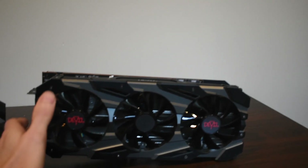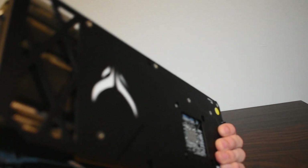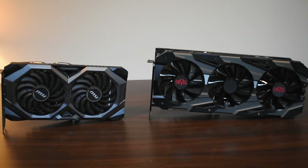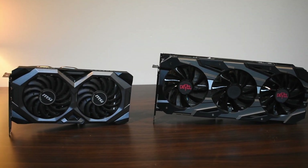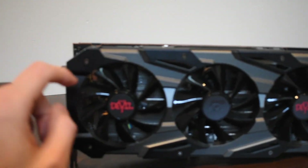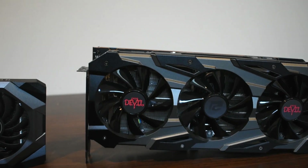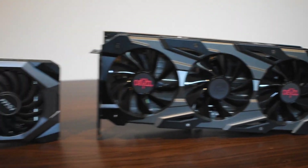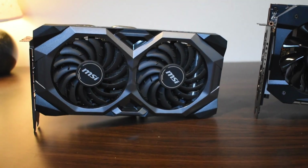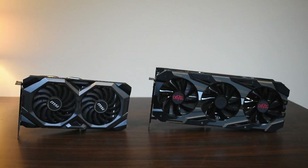The Red Devil does have a nice sturdy metal backplate. The build quality in general — the Red Devil does feel like it's put together with much nicer materials. The Red Devil also does have idle fan technology, so if the card itself is not under load the fans won't be spinning, whereas the MSI Mech OC does not have that technology, so those fans will always be spinning.